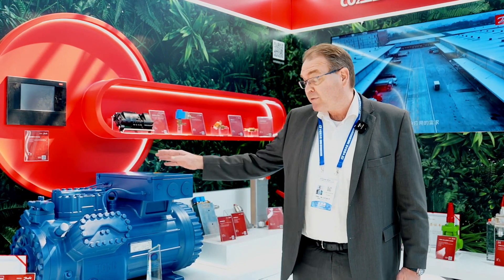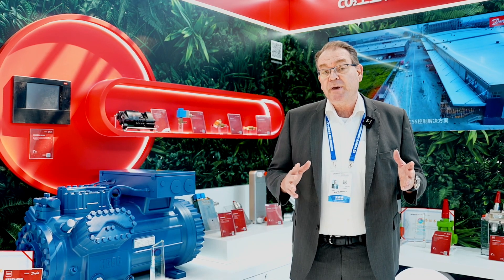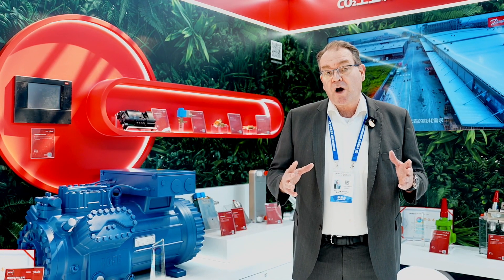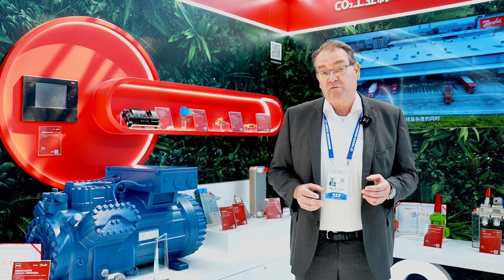Our broad portfolio, where the Bok compressor is the latest one, can also help our customers become more efficient. Our efficient solutions will help use less energy, and thereby also help our customers decarbonize together with using the natural CO2 refrigerant.